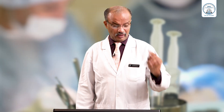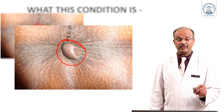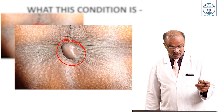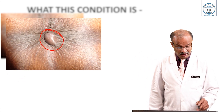Hello students, we will discuss another common perianal condition which surgeons commonly come across. Have a look and see — this is the anal canal. You can see a very well-localized swelling of short duration. They say recently the swelling has happened, maybe six or seven days the swelling appeared, and it is painful and tender. Earlier nothing was there — that is the usual typical history.